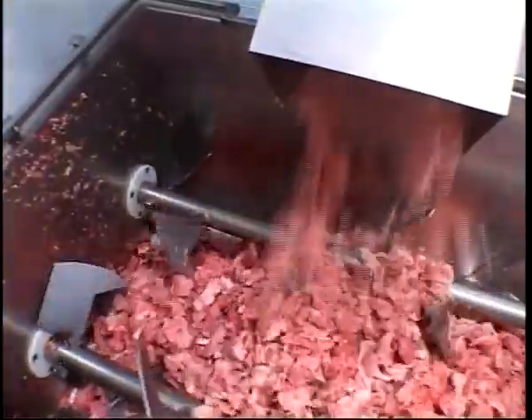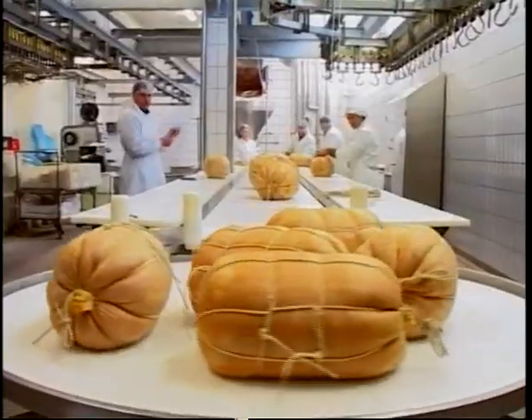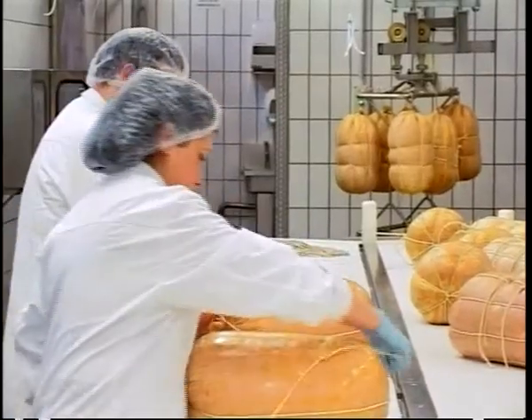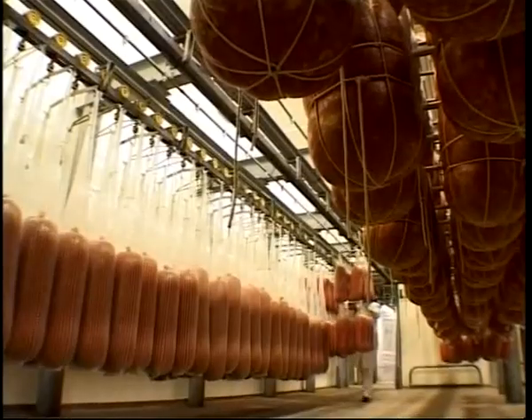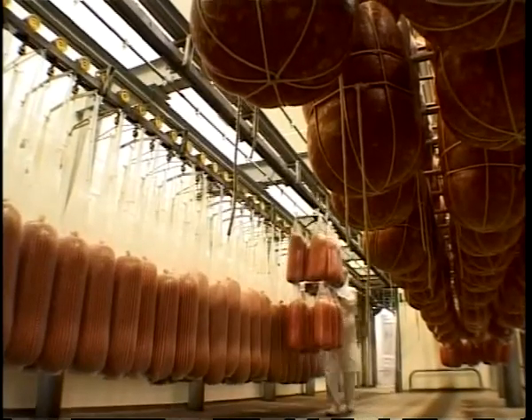Mortadella Bologna PGI, an outstanding masterpiece of deli meat products, is made from selected pork meat, ground and added to diced fat obtained from the pig's throat, then packed into casings of varied sizes and cooked in special stoves. Mortadella was considered a prized gift, even at the refined palace of the Sun King.